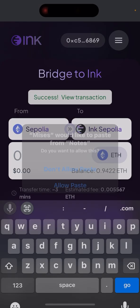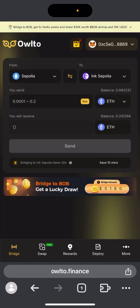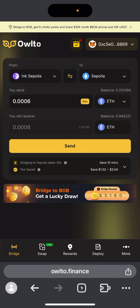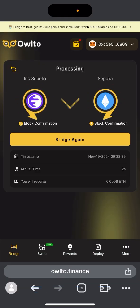I'll be leaving every link in the description so you don't have to worry. When you get to the withdraw page, make sure your Ink network is selected, then enter any amount you want to withdraw — about a dollar is fine. Click send and confirm in MetaMask. We need to repeat these transactions every day. Try to make at least two transactions daily so that in case there's an airdrop, you'll be eligible.